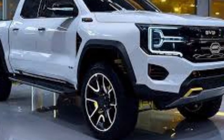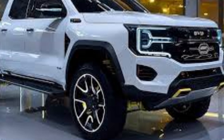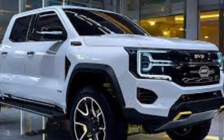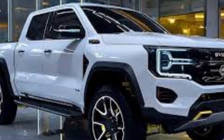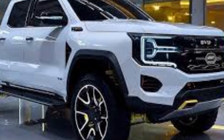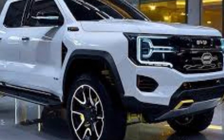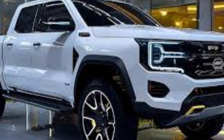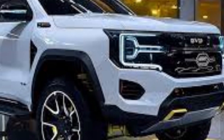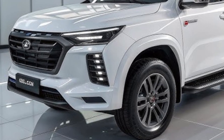The Shark includes several smart features that make driving easier and safer, equipped with BYD's advanced driver assistance system including adaptive cruise control, lane keeping assist, automatic emergency braking, and blind spot monitoring. Parking is made easy with a 360-degree camera system and automatic parking assist. It also has vehicle-to-load (V2L) capability, meaning you can use the truck's battery to power tools, appliances, or even charge other electric vehicles, making it a reliable mobile power source.